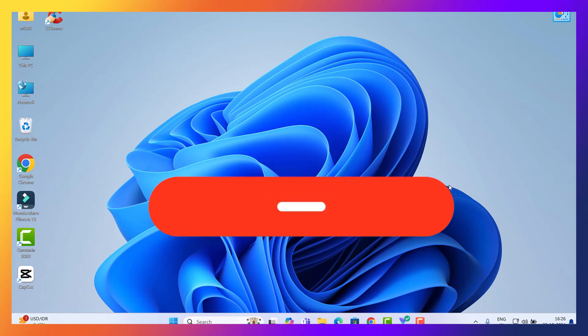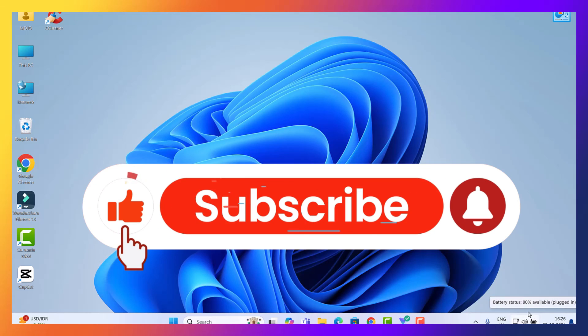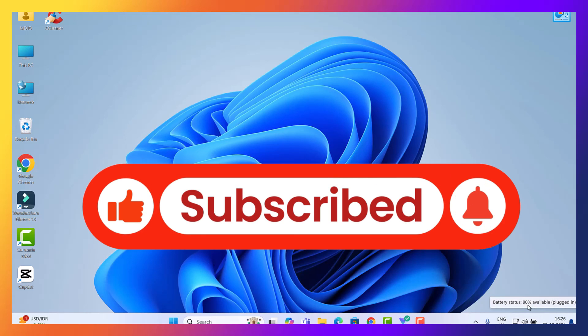I hope this video helped you solve the issue. If it did, make sure to give this video a thumbs up and don't forget to subscribe for more helpful tech solutions. Thanks for watching.